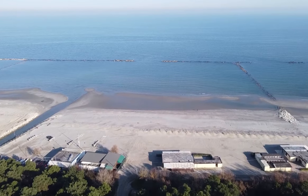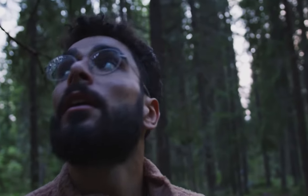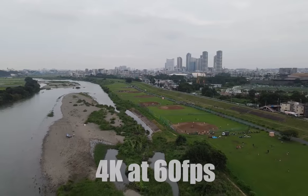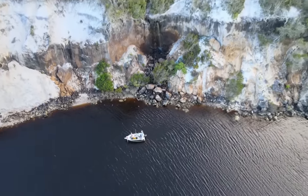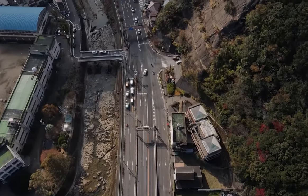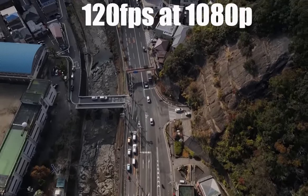The DJI FPV's camera performs well in daylight but isn't as clear in darker environments. The FPV can film 4K at 60 frames per second, perfect for slowing down footage for those thrilling close calls. And if you want it even slower, you can also shoot up to 120 frames per second at 1080p.